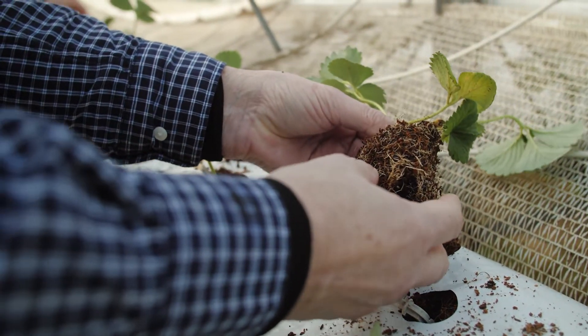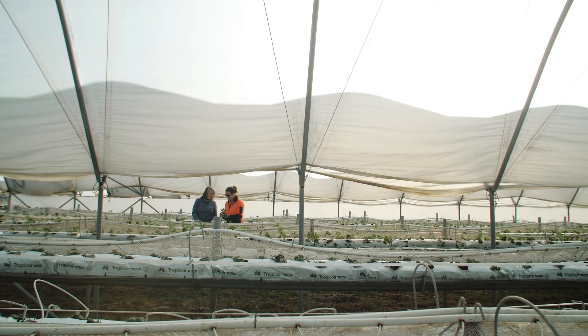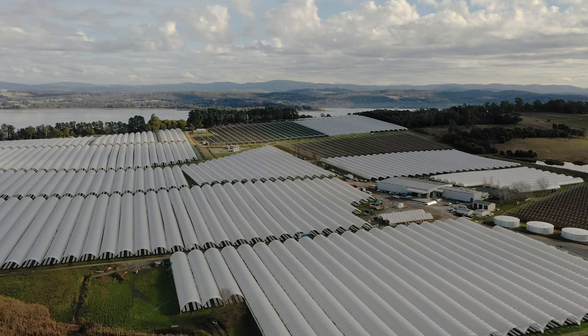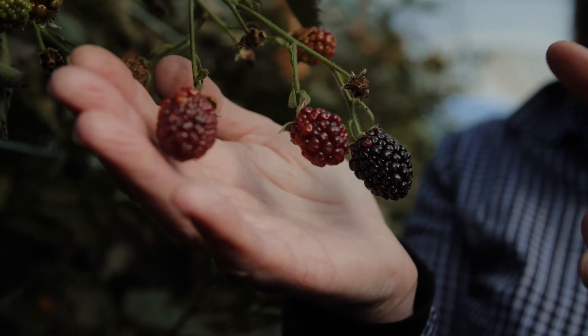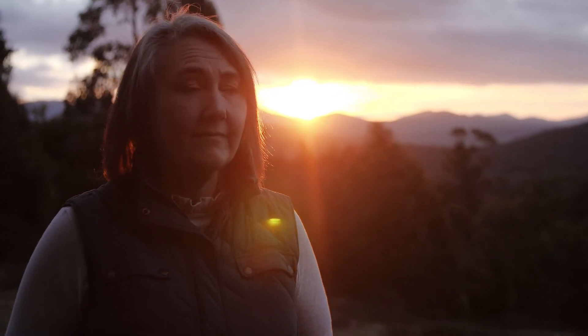I'm really excited to be at the forefront of what I would call disruptive technology. This technology is changing how plants are propagated in the horticulture and agriculture sector. It's also really exciting to be teaching and encouraging young people that there is scientific development and innovation that is very attractive in our sector.